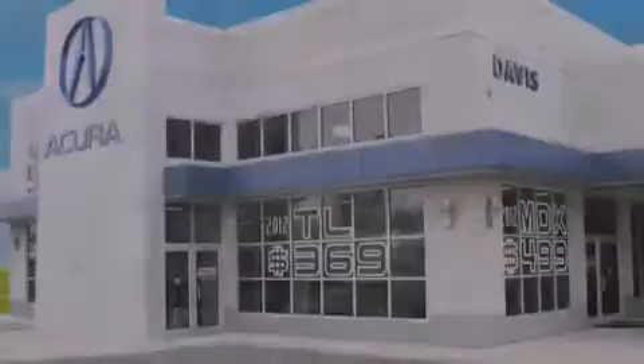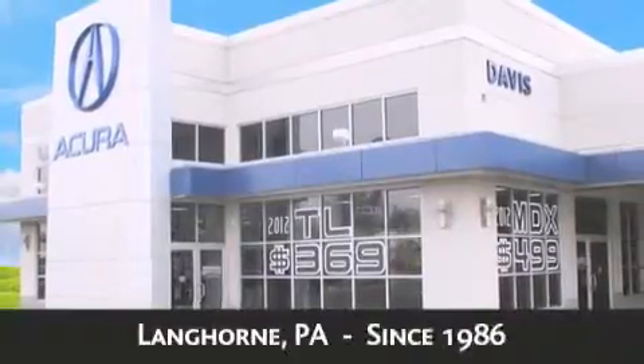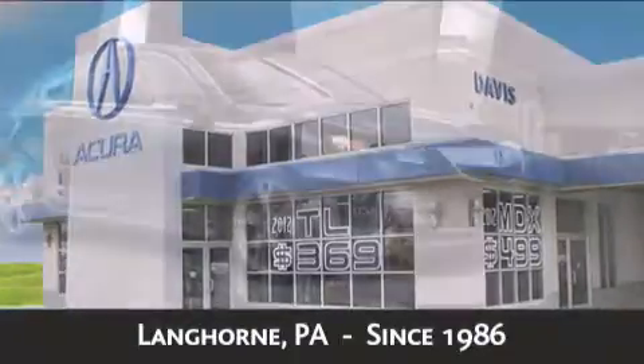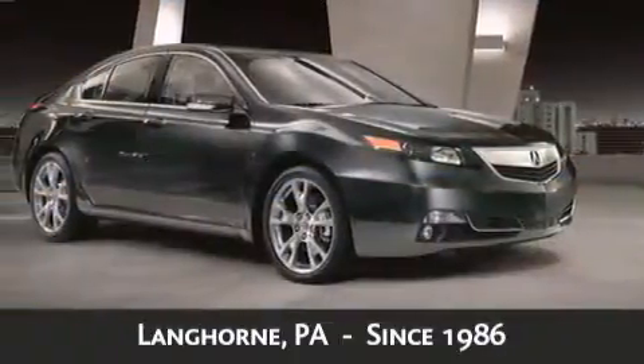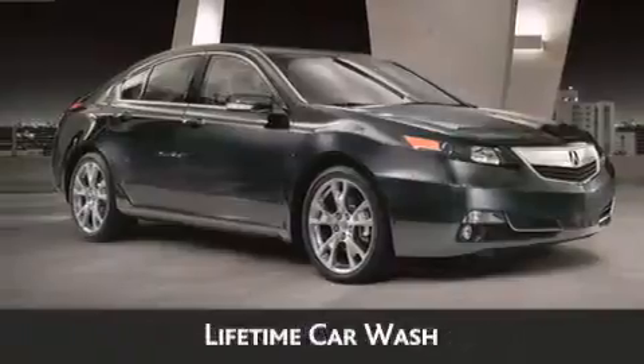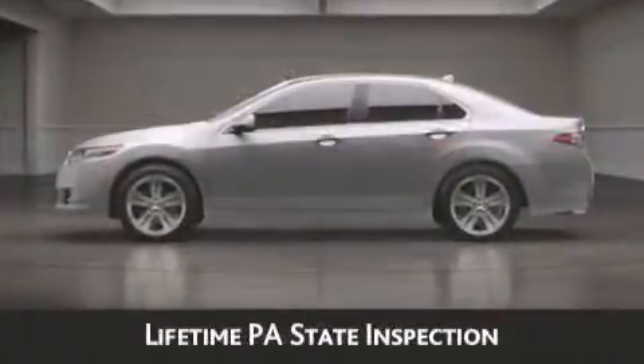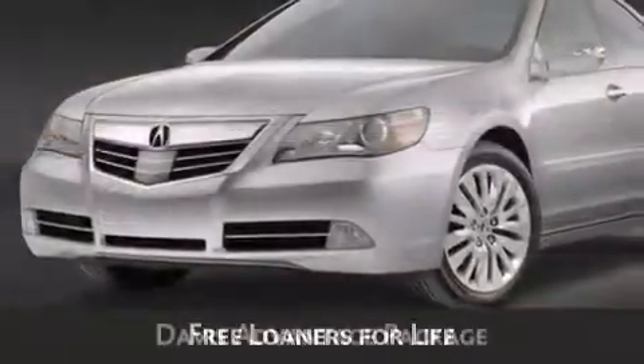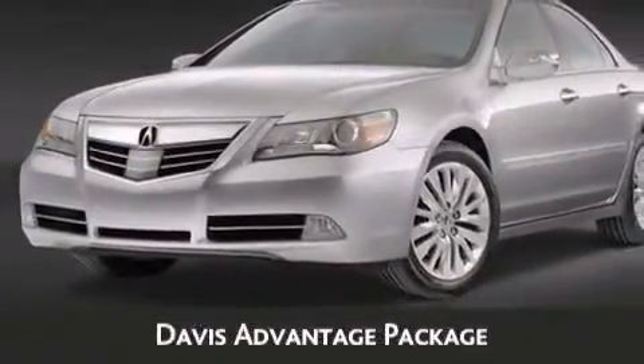Davis Acura is located in Langhorne, Pennsylvania, where we have serviced the community since 1986. When you purchase a vehicle from Davis Acura, you will receive lifetime car washes, lifetime Pennsylvania state inspection, free oil change, and free loaners for life. These are just a few of the added benefits of the Davis Advantage Package.